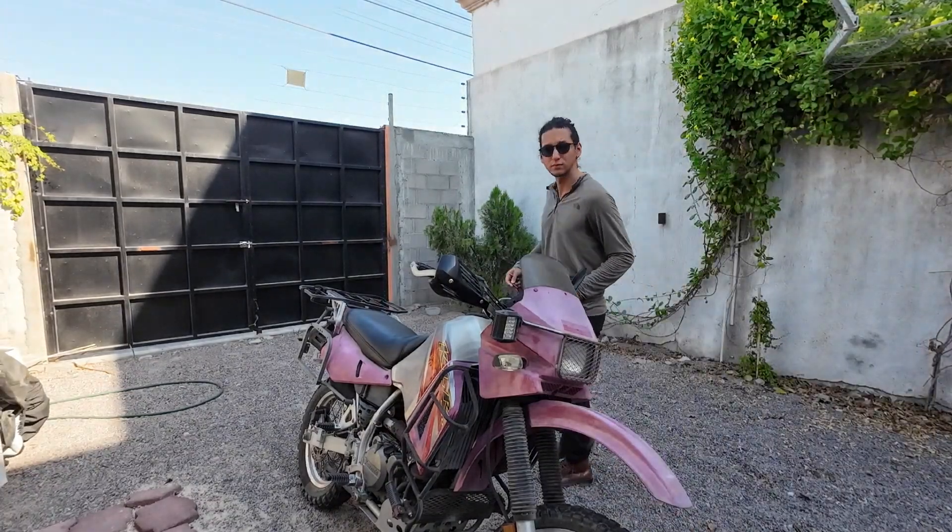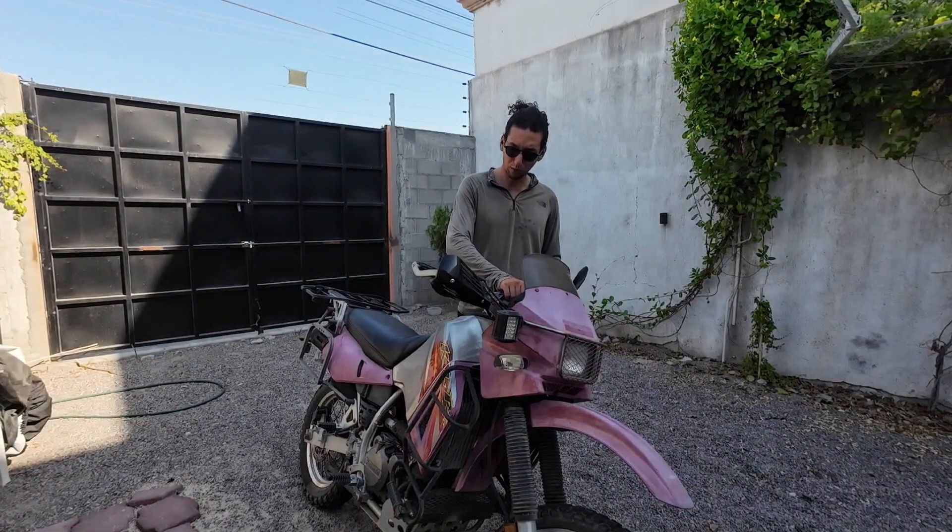Now we need to warm up the bike. I hope it will work.